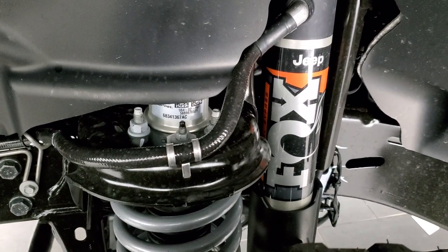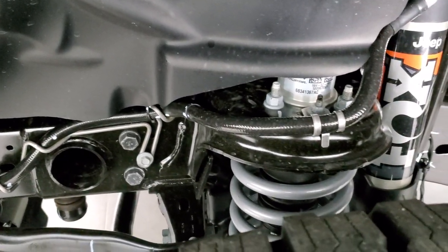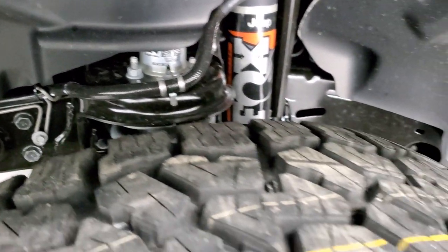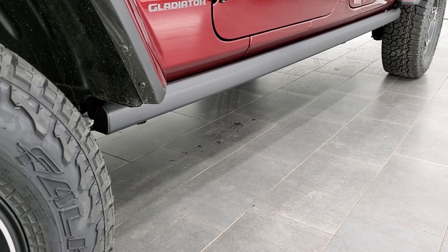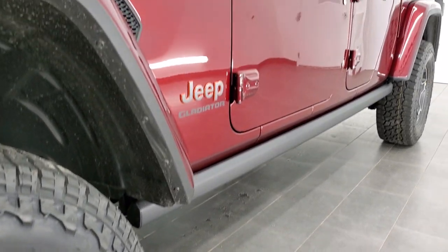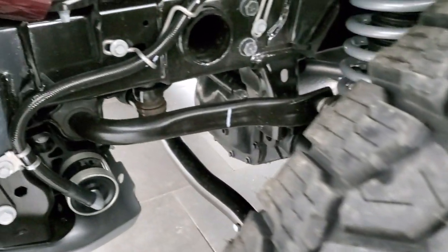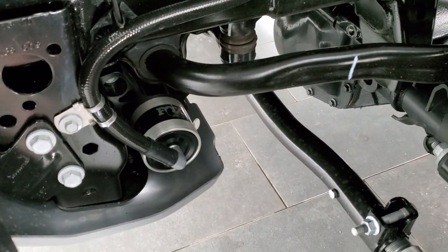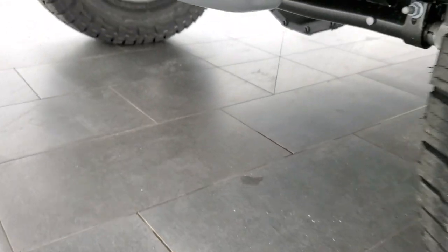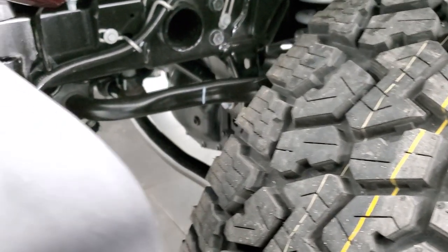In here you have the 2.5-inch internal bypass Fox shocks. This does have a 1-inch lift on it with 11.6 inches of ground clearance — a half-inch higher than the Rubicon. It's the tallest Gladiator you can buy from the factory stock. You also get the jounce bumpers and this skid plate here, all part of the off-road capabilities designed with the desert in mind.